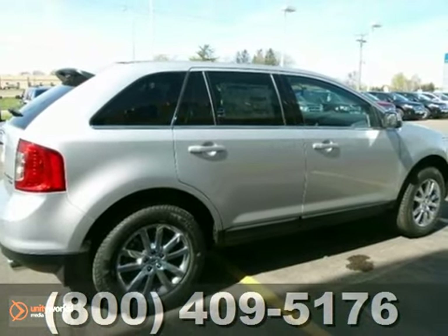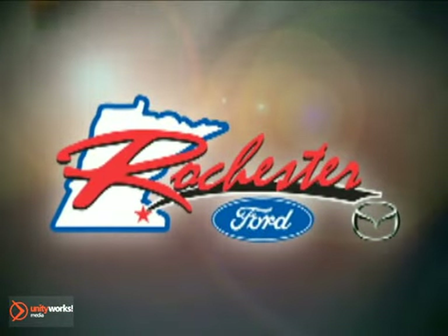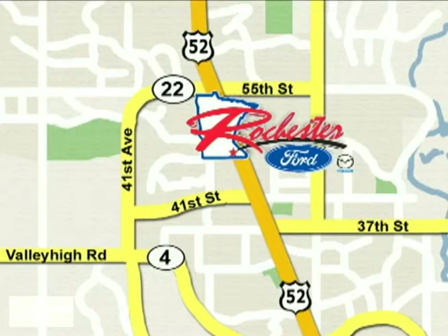We'd love to have you take it for a test drive. At Rochester Ford Mazda we're all about service and selection. We are conveniently located between 41st Street and 55th Street NW on Highway 52 North in Rochester.